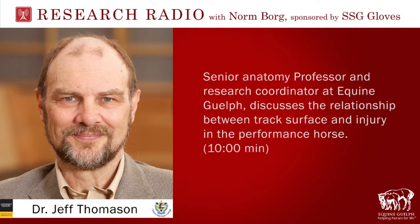Welcome to Equine Guelph Research Radio, an online podcast updating the latest in equine research brought to you by SSG Gloves. This week, we look at the relationship between track surface and injury in the performance horse with Dr. Jeff Thomason, Senior Anatomy Professor and Research Coordinator at Equine Guelph. That's on this edition of Equine Guelph's Research Radio brought to you by SSG Gloves.